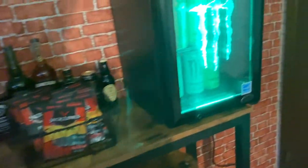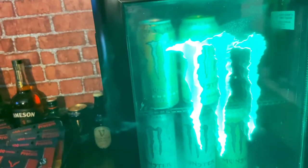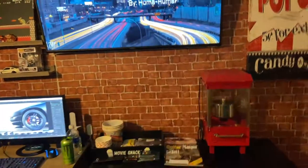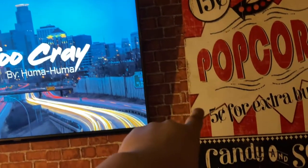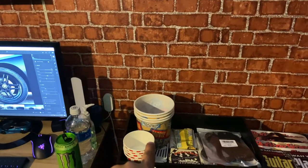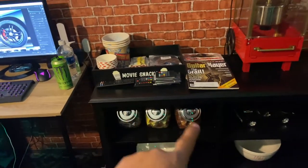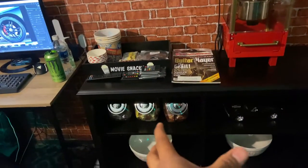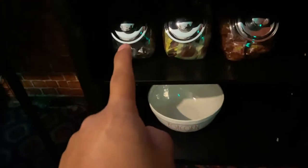Moving on to the third wall, we have this cool little movie setup right here — TV playing music right now. We have this canvas, along with a popcorn machine, a popcorn tray with cups and big popcorn bowls. Pretty much everything you see here came all together — I bought it as a bundle for a good deal, couldn't pass it up. And right now I have some candies right here too.